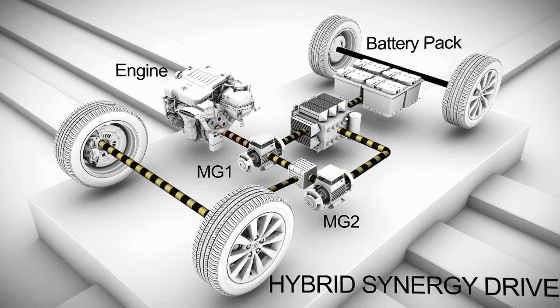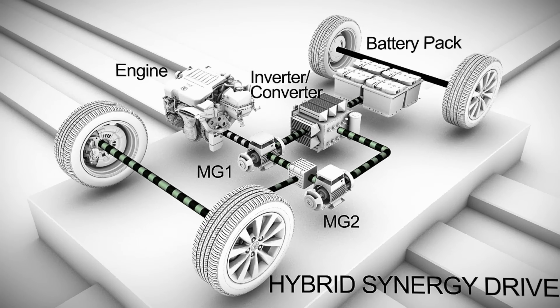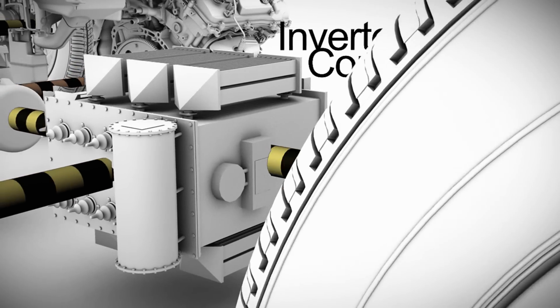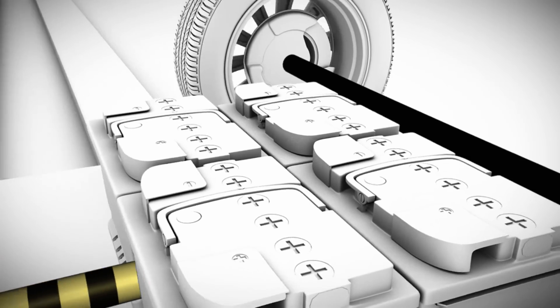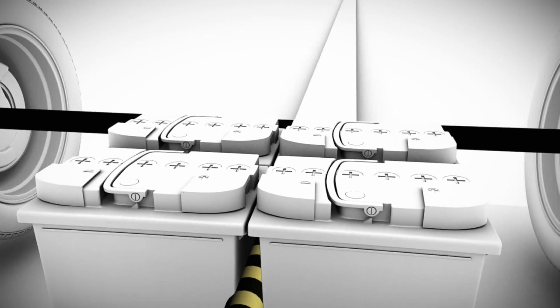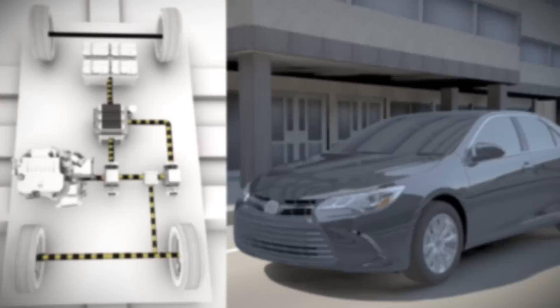Because electricity flows from the motor generators to the hybrid battery and back again, Hybrid Synergy Drive uses an electric power inverter converter to manage the flow. The inverter converter takes direct current from the hybrid battery and switches it to the alternating current that MG2 uses to send power to the drive wheels. When MG1 and MG2 are being used as generators, the inverter converter turns the alternating current back into direct current for storage in the hybrid battery. The inverter converter also boosts battery power to a higher voltage when MG2 needs power for higher acceleration.